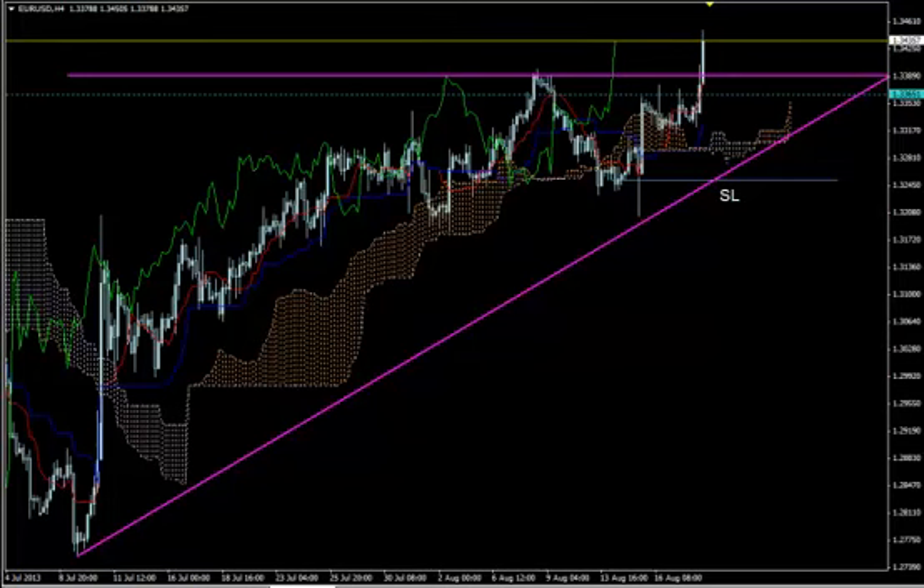Hi, this is EURUSD and today it's Tuesday 20th of August 2013 and the time is 14.05 GMT. We are looking at the H4 time frame of the pair and you see the entry line here, the turquoise line of our second signal yesterday after the false one. You see the stop-loss placement and you see where the price is now giving profits to our users.